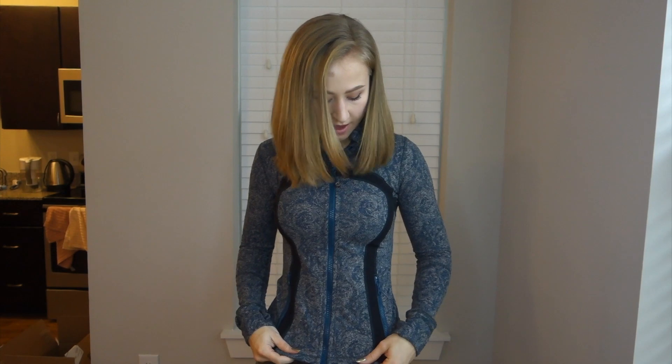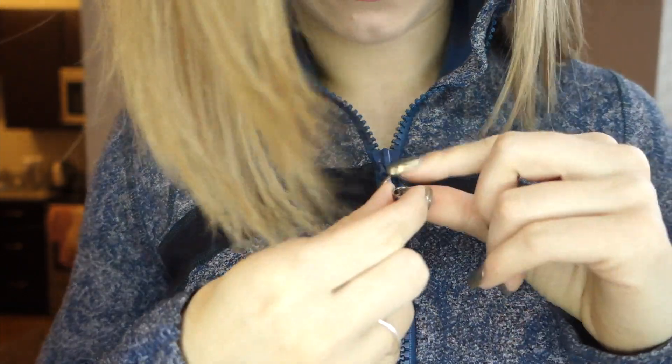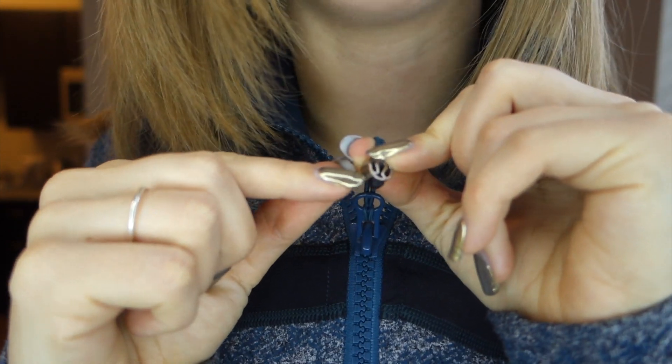Here's the Lululemon Define jacket on. It has this nice contouring detail — kind of the shape of their logo — which feels very flattering to the body. It definitely feels like a luxurious jacket. This is a size 6; it's tight on the chest but gives a little more space at the bottom. The zippers feel very good quality — better be at that price. One of my zipper pulls actually broke off a while ago. The inside of the pockets are also lined with mesh, which is a nice touch.